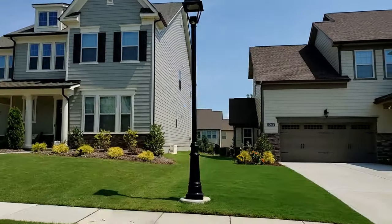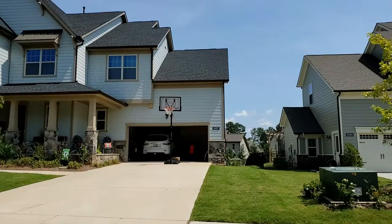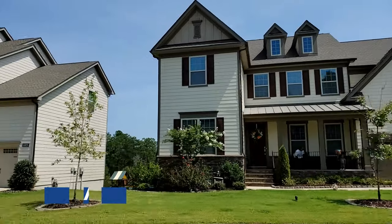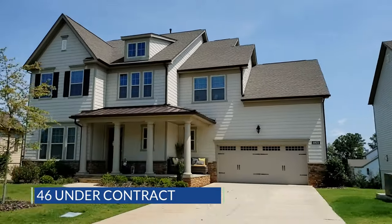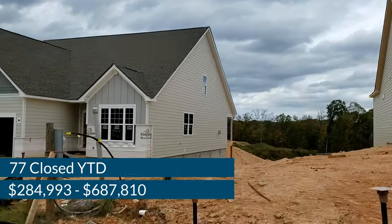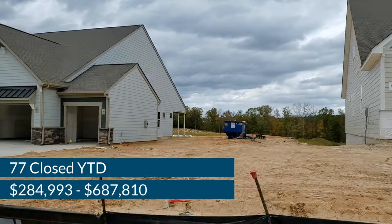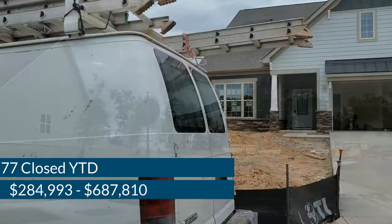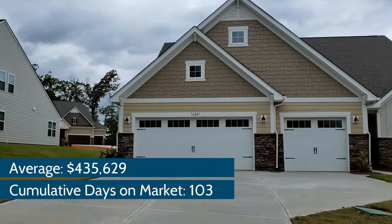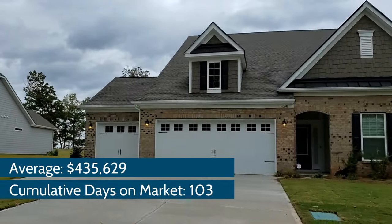New construction also plays a huge part of the Palisades market, led by prominent national builder Lennar Homes. There are currently 13 new builds listed as active and 46 under contract. 77 new builds have been closed year-to-date, with prices ranging from $284,993 to $687,810, averaging $435,629 and 103 cumulative days on market.